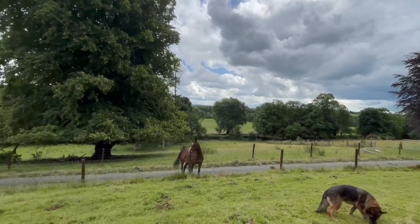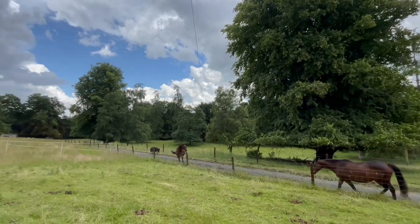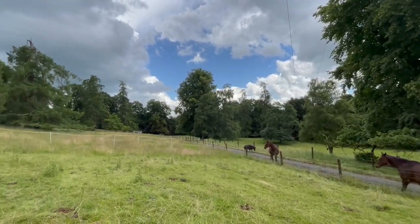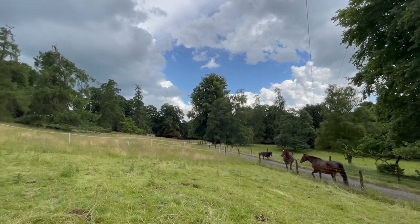The horses are going to stay out there in the long acre for the time being. But I've given them another stretch, a small stretch of grass right there for when they come back in.